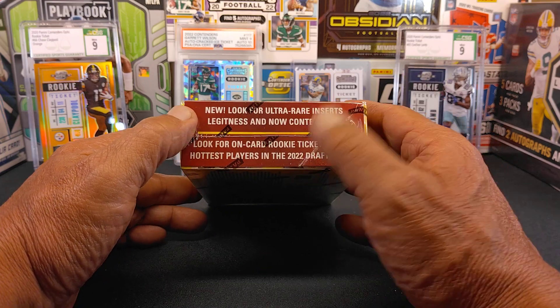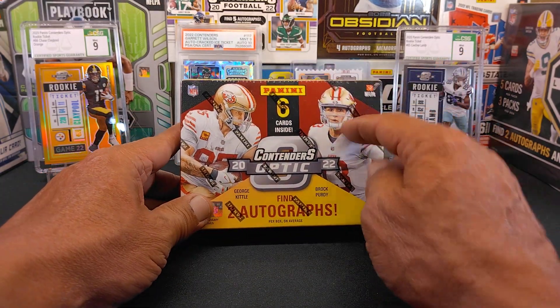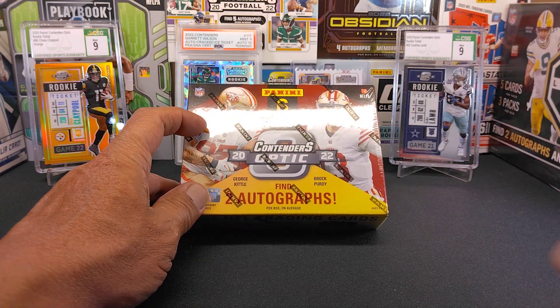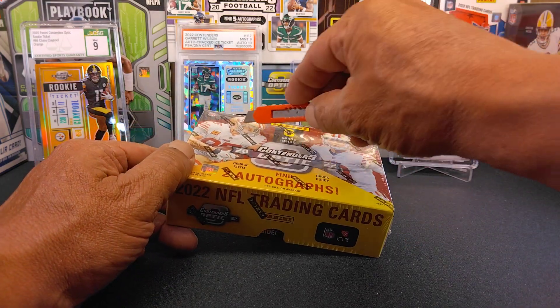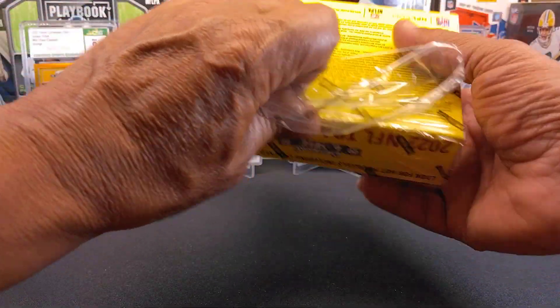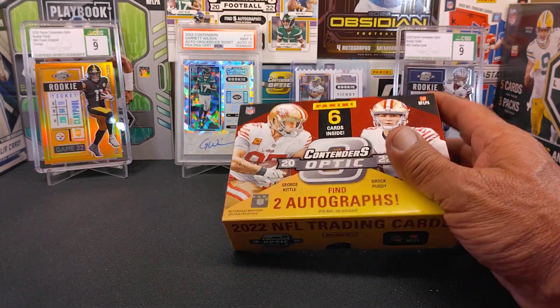Also looking for on-card autographs of this year's rookies. We got the cover boys right there — Brock Purdy and George Kittle. So that would be a nice little hit, either one of those, especially from my area. Even though I'm a Rams fan, right in the heart of Niners country.